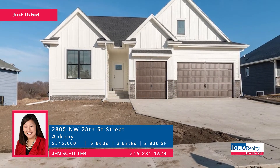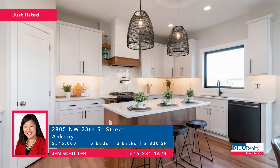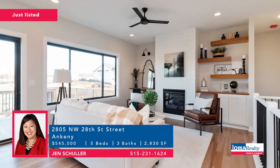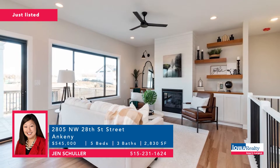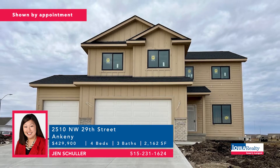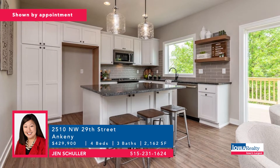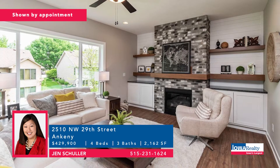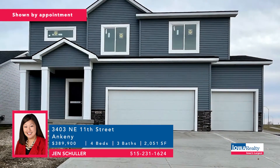Jen Shuler in Ankeny with new construction from Kyanite Design and Build — a five-bedroom, three-bathroom home with more than 2,800 square feet, a couple of fireplaces, in the Centennial States neighborhood. Price: $545,000. Same builder, Kyanite, also offers the expanded Willow four-bedroom plan at 2,162 square feet with four bedrooms and three baths, farmhouse flavor, lower level yet to be finished. Price: $429,900. A third option is a four-bedroom, three-bathroom home with more than 2,000 square feet, about 45 days from completion, with no closing costs through a preferred lender. Price: $389,900.